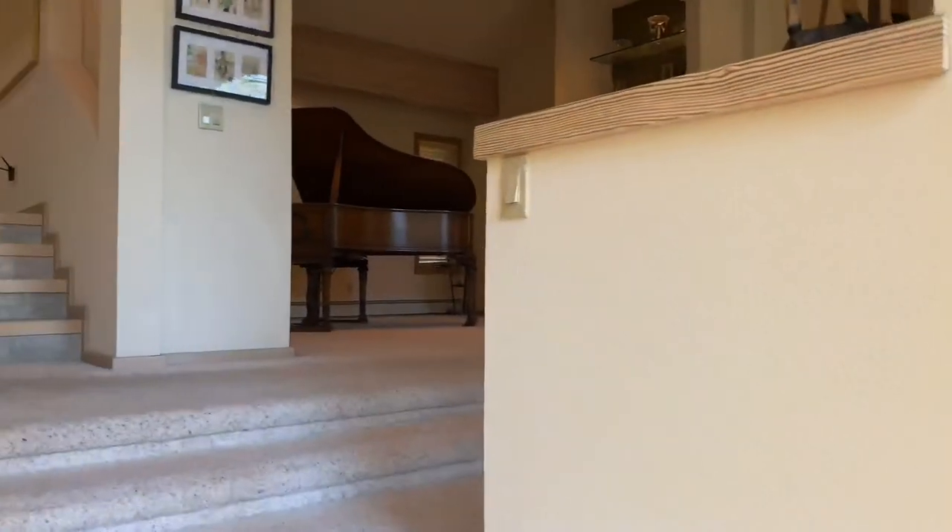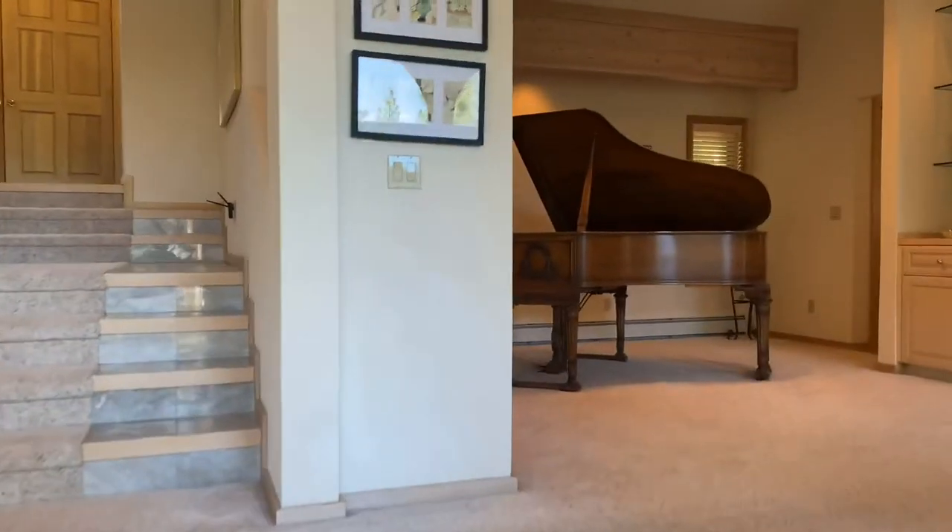595 Tyner is affectionately known as the treehouse.